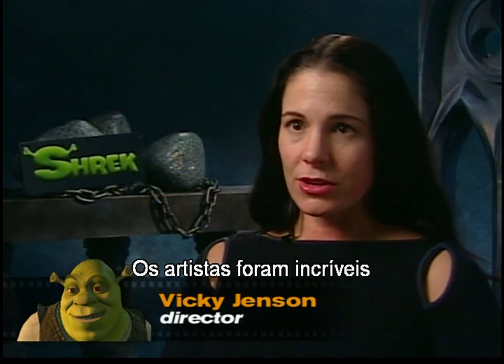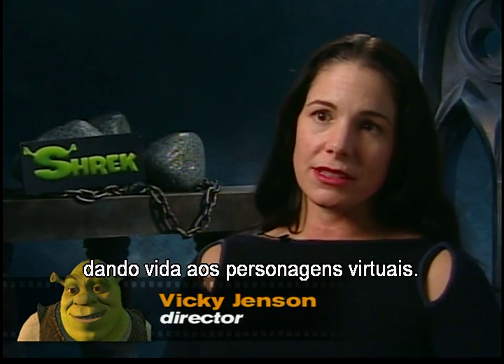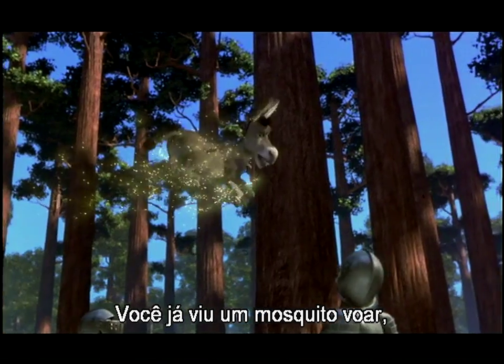The artists here are just amazing as far as breathing life into these virtual characters.